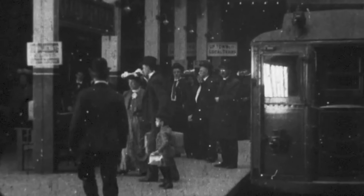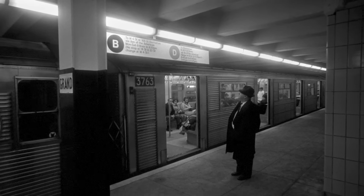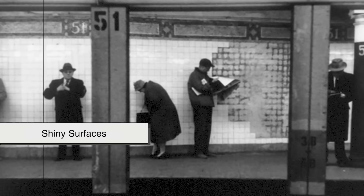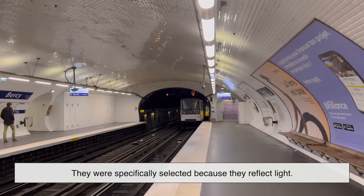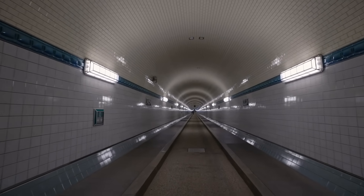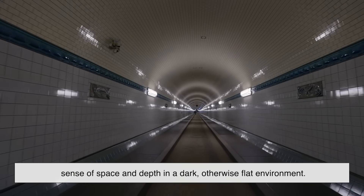Before the days of bright LED fixtures and well-lit transit systems, subway tunnels were relatively dim. Lighting was limited and not particularly energy efficient, especially in the early 20th century. So how do you make a dark space feel brighter without adding a ton of extra lighting infrastructure? You use shiny surfaces. The glossy white or off-white subway tiles weren't chosen by accident — they were specifically selected because they reflect light. In a poorly lit station, even a small amount of illumination can bounce off those glazed tiles and brighten the surrounding area. That's also why you'll see tiles often used along the curves and walls of tunnels — they help guide your eyes and give commuters a better sense of space and depth in a dark, otherwise flat environment.